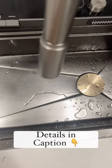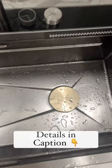I am super impressed with this and feel this is the best kitchen sink for an Indian kitchen. All the details in the caption below.